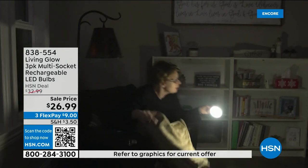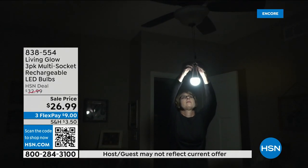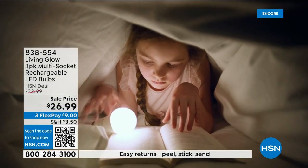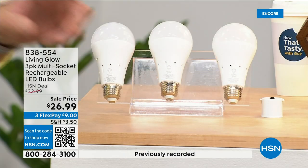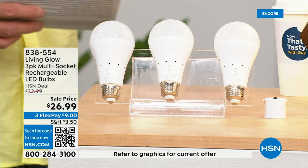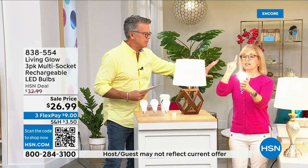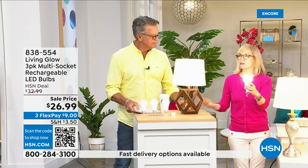You can also remove the bulb, put on the power cap we're giving you today, and now you've got a lantern you can take anywhere in your house. These are shatterproof, use 80% less energy, and pay for themselves. That built-in battery means you will never be in the dark. Everyone gets a three-pack today. There's also a dimming switch to change from bright daylight to a softer light.